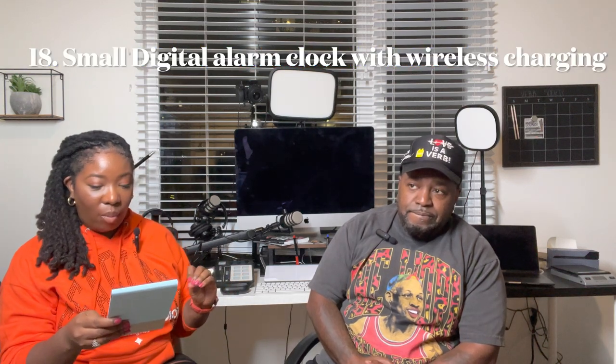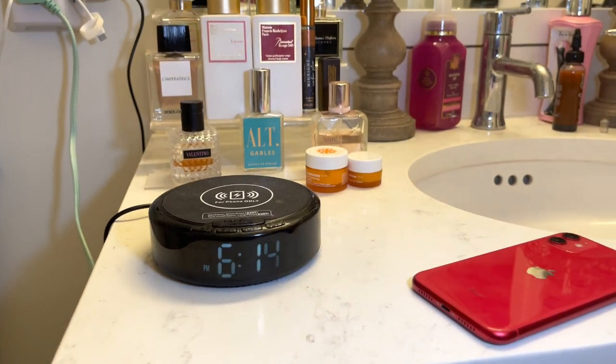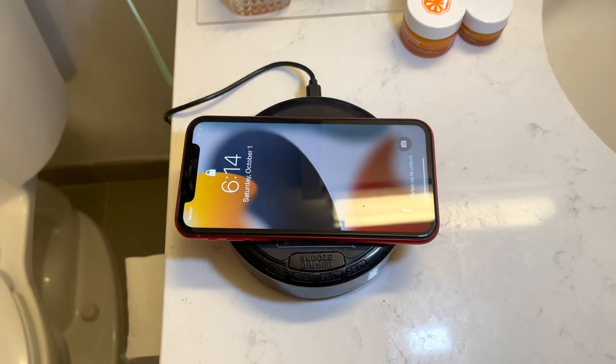Number eighteen is the Reacher small digital alarm clock with wireless charging. He didn't even know we had it because it's located in my bathroom. This man is always telling me we're late for church, so I have a clock in my bathroom while I'm doing my makeup. It also has a charger on the top where you can lay your phone and charge it at the same time. I give it an eight and a half — you have to lay your phone exactly right for it to start charging.